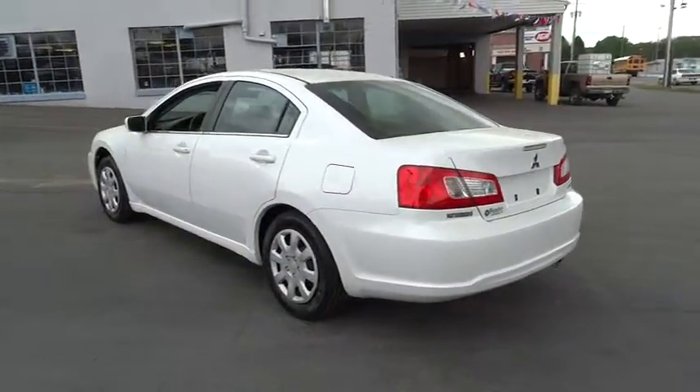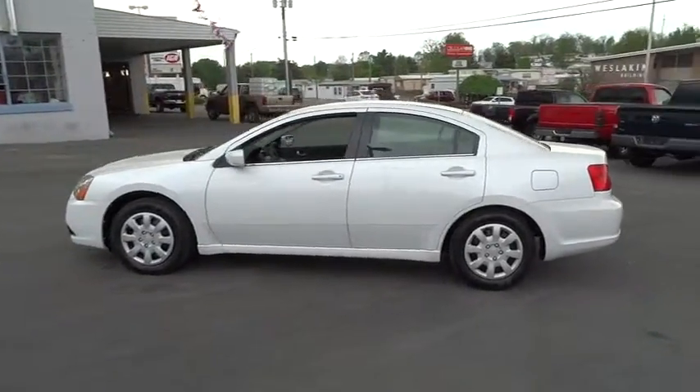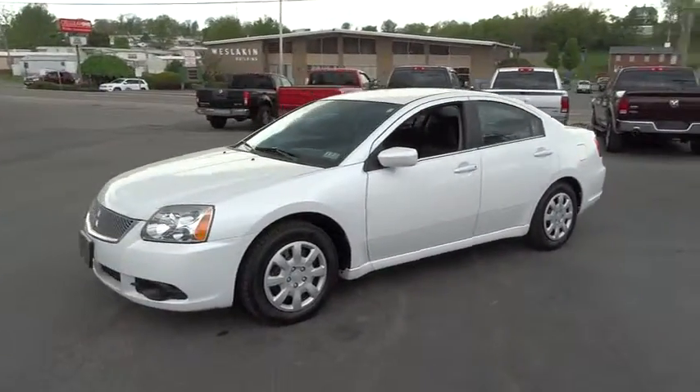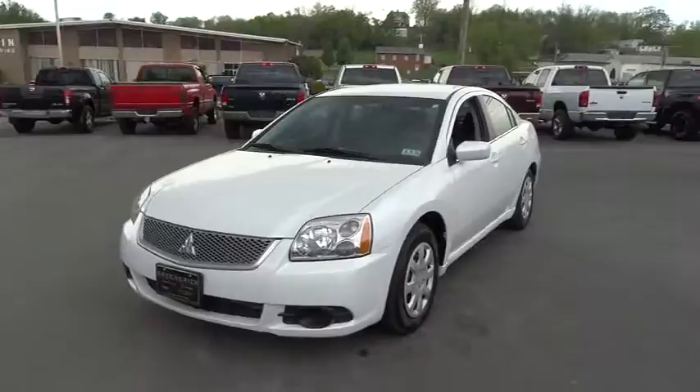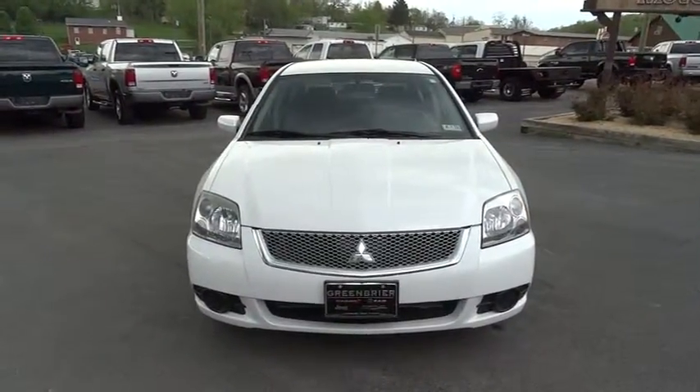This vehicle has less than 35,000 miles. Here are some of this vehicle's great options: stability control, traction control, anti-lock braking system, air conditioning, driver airbag, power steering, adjustable steering wheel, four-wheel disc brakes, cruise control.